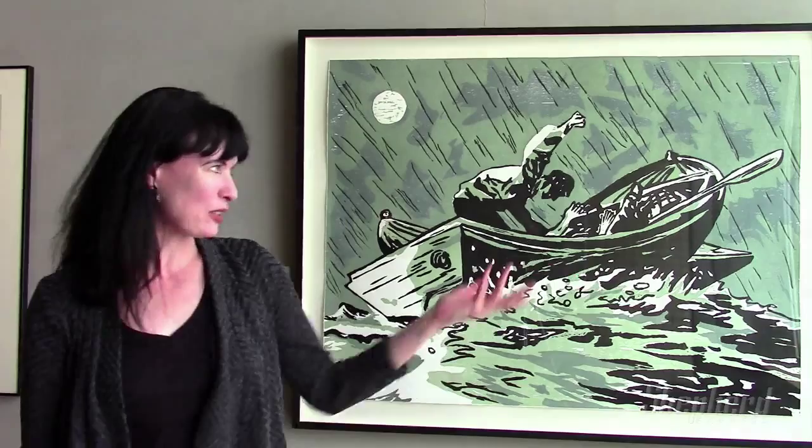They say you only have one chance to make the first impression. For the artists in the exhibition 'Great Impressions' on view at Dean Jensen Gallery, one impression may be all that's needed. Let's go look at this.